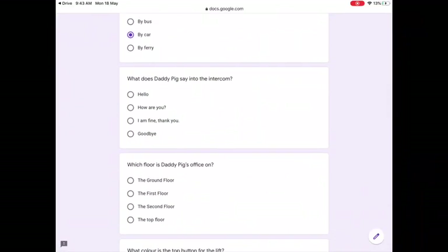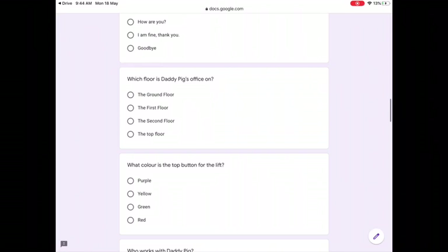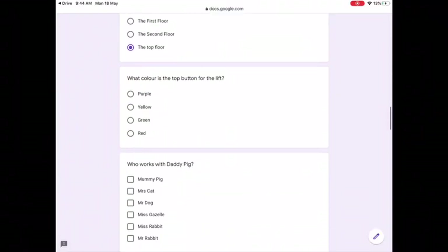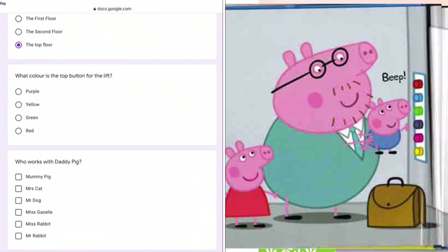What does Daddy Pig say into the intercom? Look here — it says, hello, says Daddy Pig into the intercom. Which floor is Daddy Pig's office on? My office is at the top — the top floor. What colour is the top button for the lift? Look at the picture. You can see the top button is red.